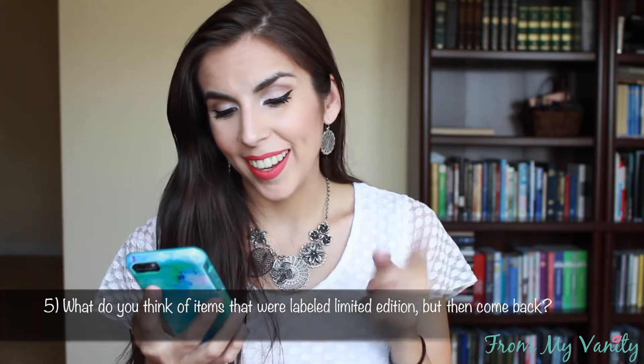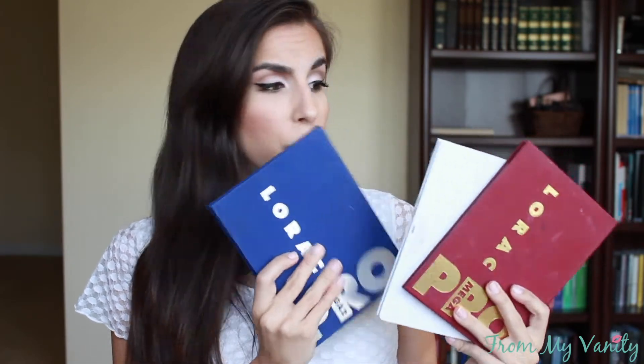Question number five: what do you think about items labeled limited edition that then come back? I'm kind of 50/50 on this. For example with the Lorac Mega Pro palettes — I wish they would just make them permanent because they're so good — but they brought the blue one back about six months ago on HSN for a limited time, and I thought that was pretty cool because it had been at least two years since it originally came out, so people who missed it or couldn't afford it at the time had a second chance to get their hands on it.